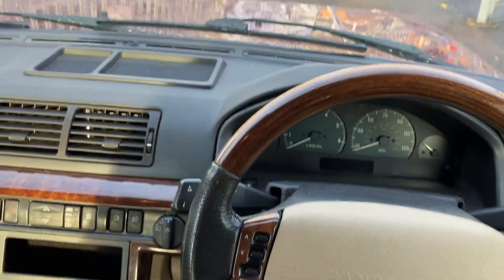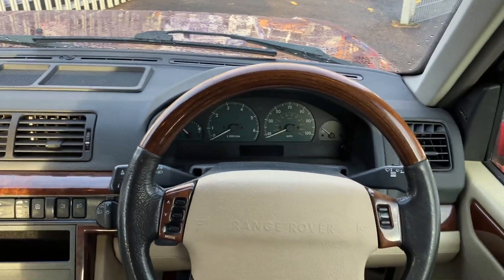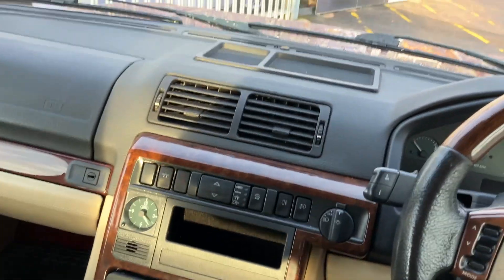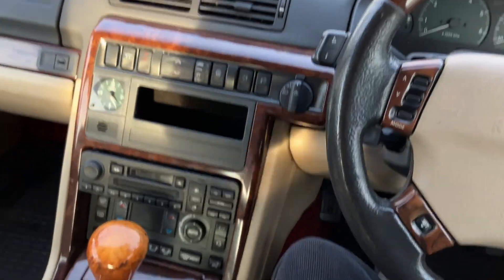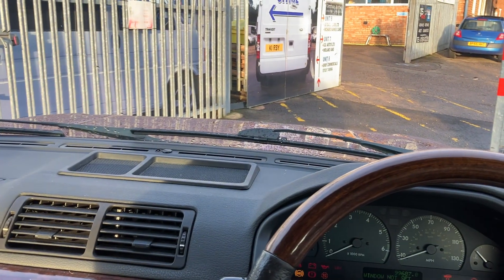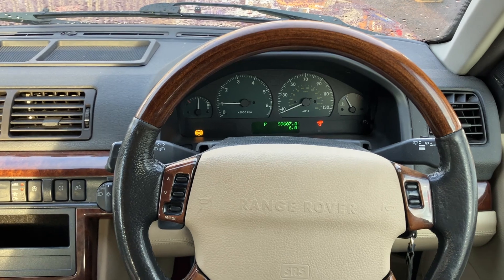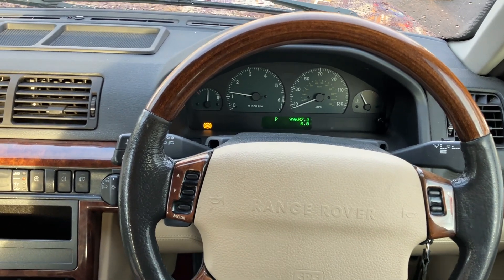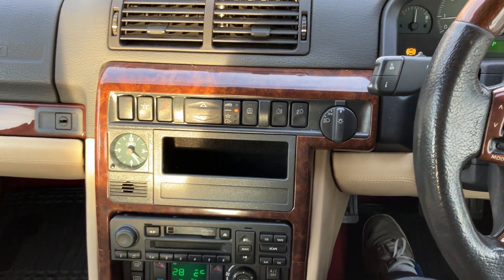One of the best things about Range Rovers is its driving position. You really climb into this car and sit on top of the road, which I particularly like. It is a 2000 on a W Reg, which means it's 24 years old, and yet just look at this interior. There you can hear that V8 start straight up to life.